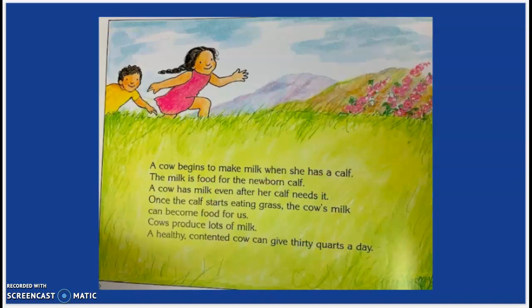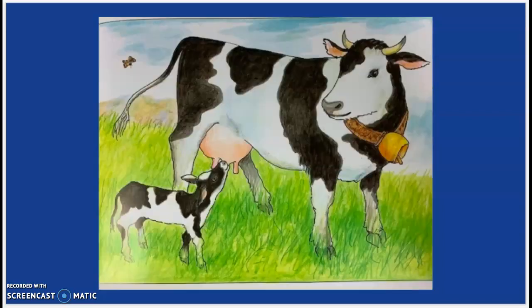A cow begins to make milk when she has a calf. The milk is food for the newborn calf. A cow has milk even after her calf needs it. Once the calf starts eating grass, the cow's milk can become food for us. Cows produce lots of milk. A healthy, contented cow can give 30 quarts a day.